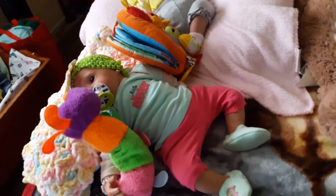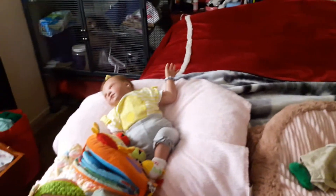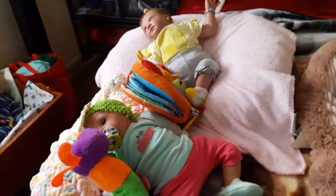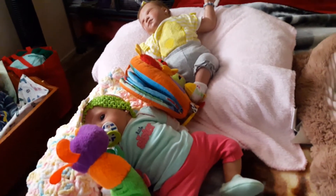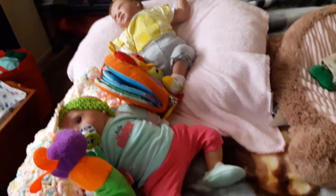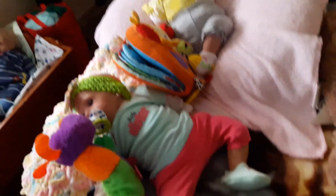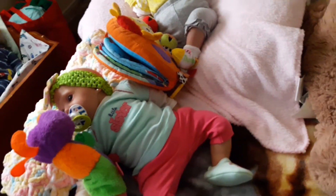Hello! Happy Theme Thursday, everyone. I have four of my babies here and some of them are wearing yellow and some are wearing green. I really don't have any green and yellow together, maybe one baby or maybe some items they have with them, but not really any together. So I just kind of put four babies together to make it like Theme Thursday green and yellow.